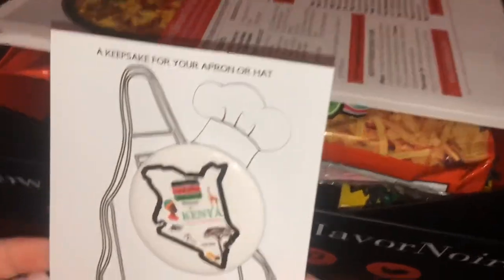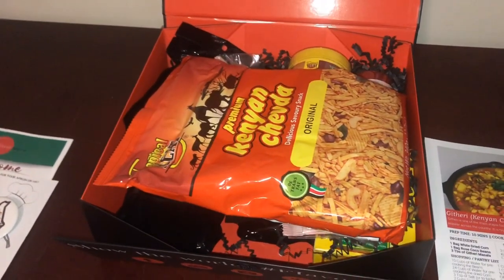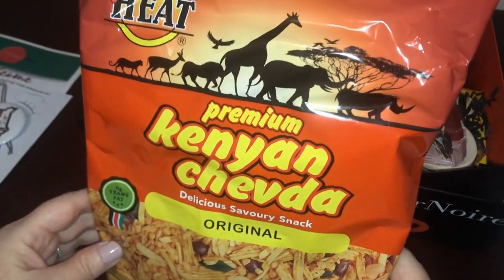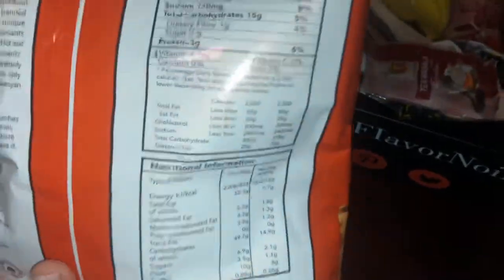You also get two beautiful recipe cards with detailed step-by-step instructions, all ingredients, and kitchen tools needed. Now let's check out the products in the box. First is Tropical Heat Premium Kenya Chuvda — a delicious savory snack that looks like pretzels and nuts with some spice. Next is tea masala, ground spice. And here's your kitchen tool: a nice wooden spoon.